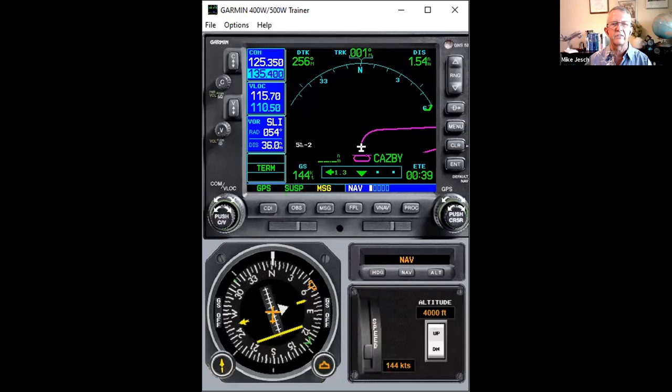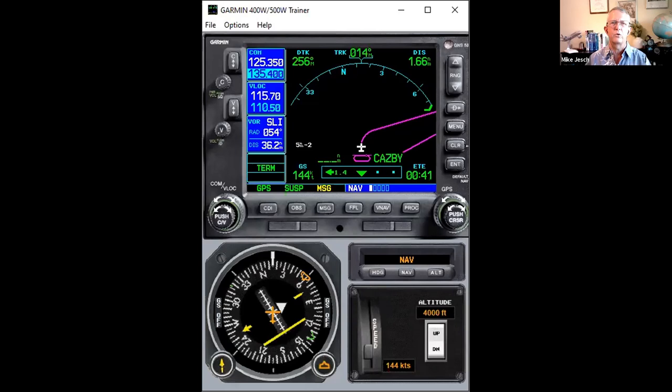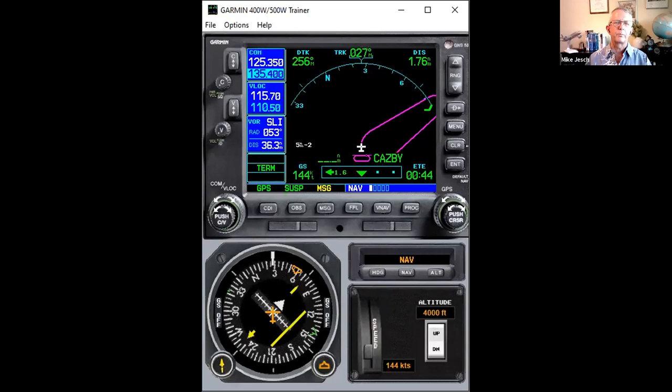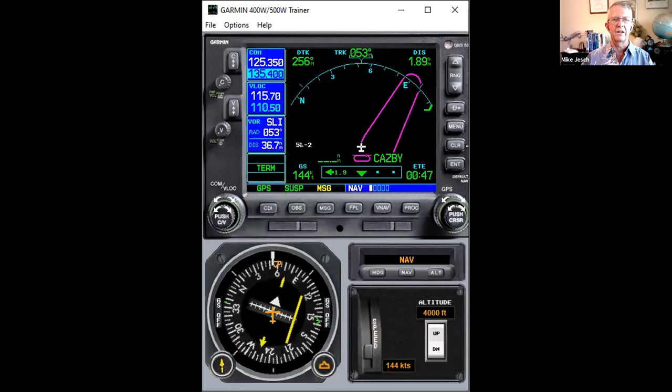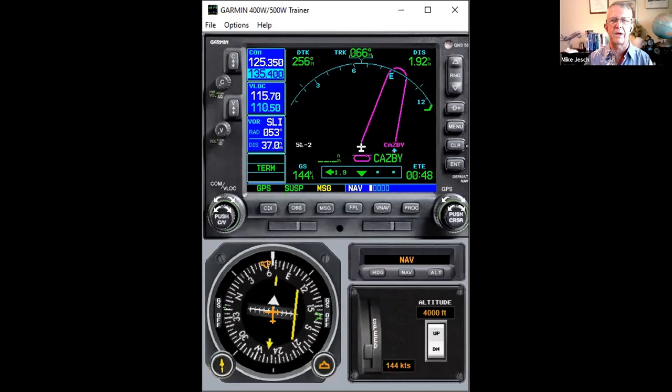On the missed approach hold, the default is to remain in the hold, not to sequence through it. I think the reason for that is there's no fix after that missed approach point, so if you were to sequence through it, the navigator doesn't know where you want to go. It's easier for it to just stay in the pattern.